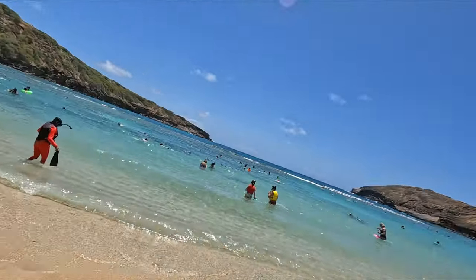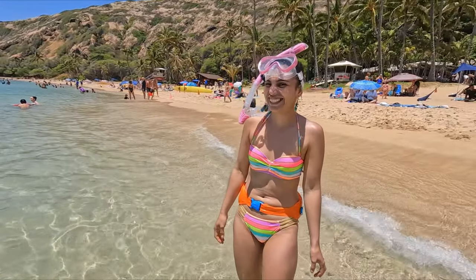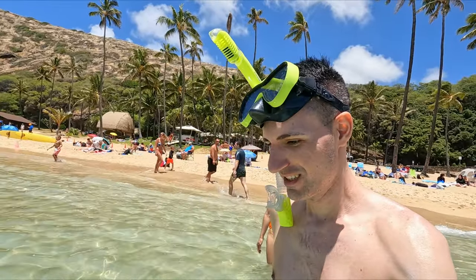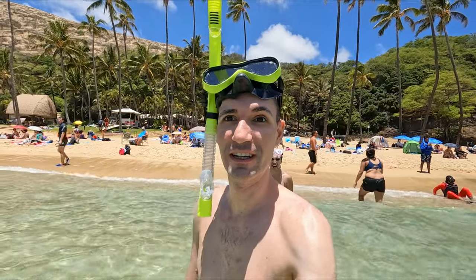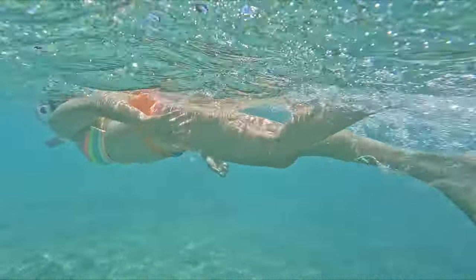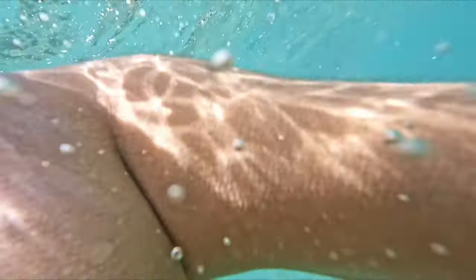Are you ready? I'm ready. Let's go in. It's a little cold out here — I was hoping it was going to be a little warmer, but it's a bit chilly. Woohoo! There we go!